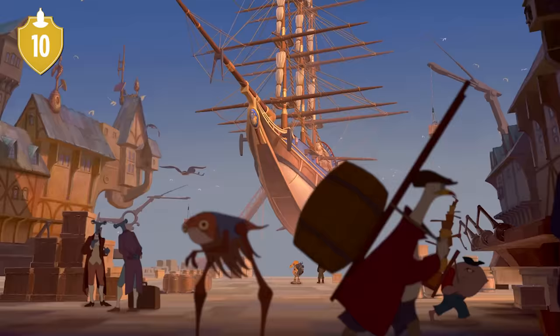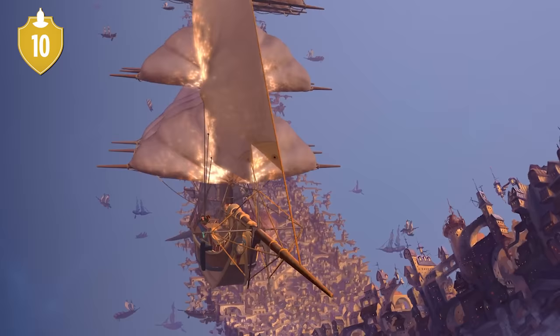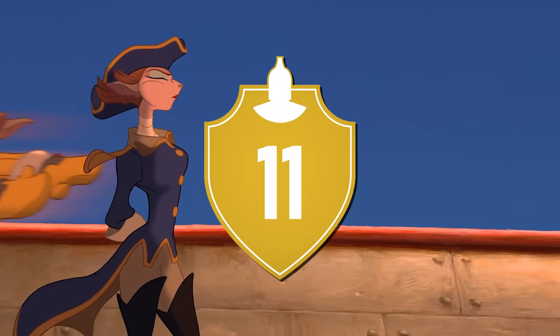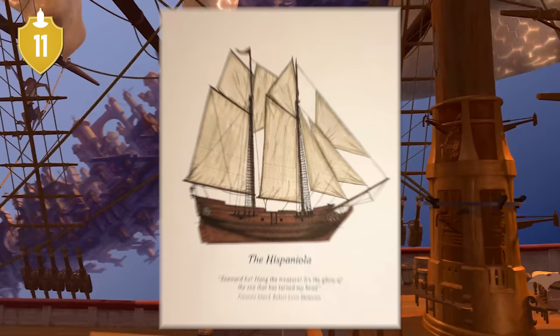Number 10. The ship's full title is the RLS Legacy. While prefixes like that are fairly common for ships, here it's an homage to the writer of the novel, Robert Louis Stevenson. Number 11. In the novel, the name of the ship used to search for the treasure is the Hispaniola. Why it was changed could be to make it easier to pronounce, or because it could be odd to have a ship named after a Caribbean island in the sci-fi future.